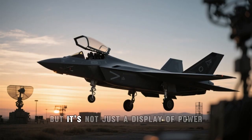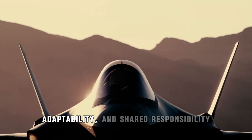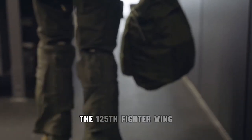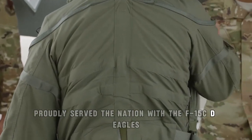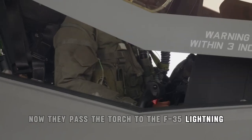For the 125th, it's not just a display of power. It's a symbol of resilience, adaptability, and shared responsibility. Over the past decades, the 125th Fighter Wing proudly served the nation with the F-15C/D Eagles. Now they have passed the torch to the F-35 Lightning II.